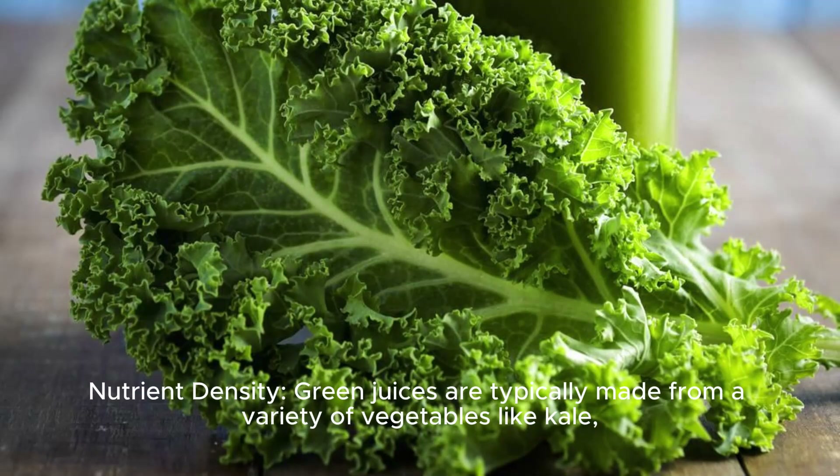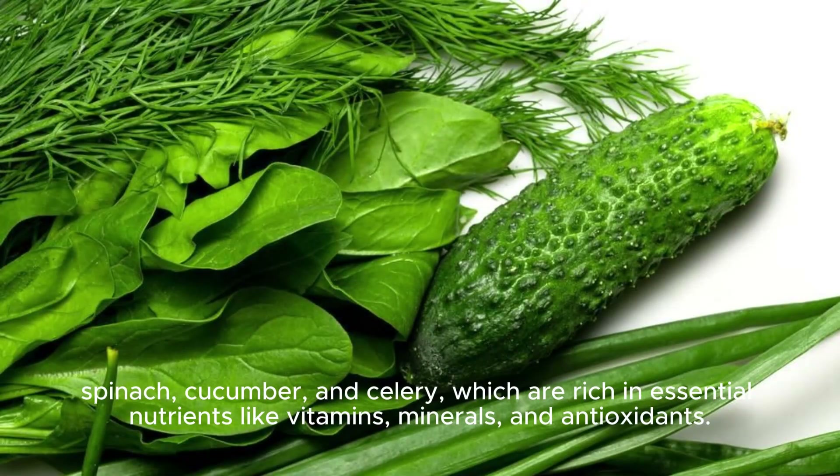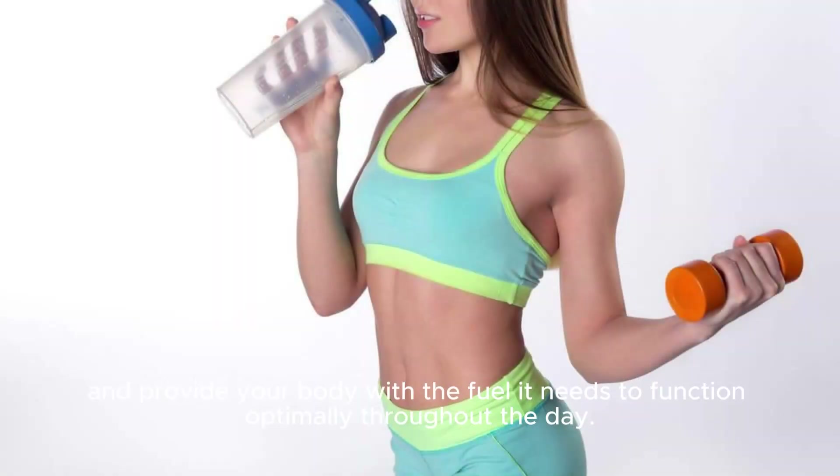Nutrient Density. Green juices are typically made from a variety of vegetables like kale, spinach, cucumber, and celery, which are rich in essential nutrients like vitamins, minerals, and antioxidants. Starting your day with a nutrient-dense beverage can help kick-start your metabolism and provide your body with the fuel it needs to function optimally throughout the day.